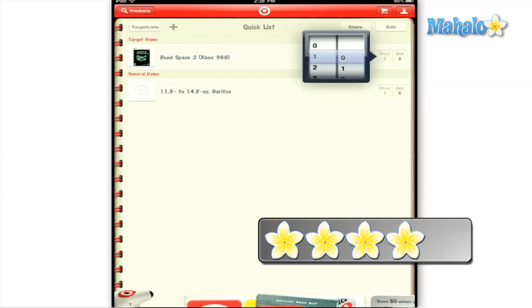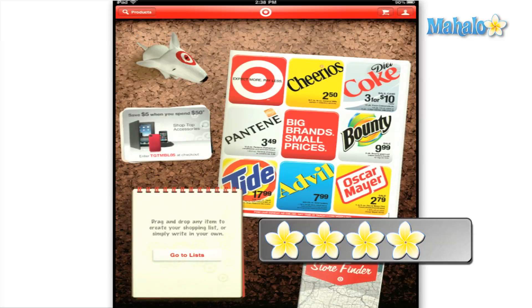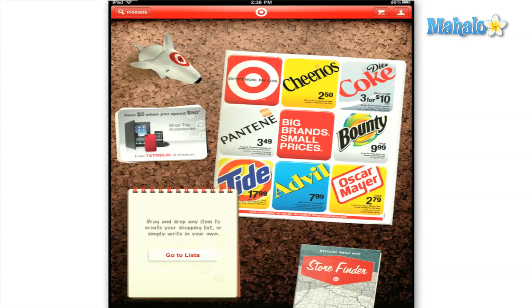Other than that, the app is pretty flawless. I give the Target app a solid 4 out of 5. Don't forget to rate, comment, and subscribe below, and if you have any requests please send those to requests@mahalo.com. Thanks for watching.